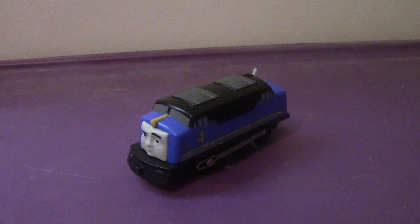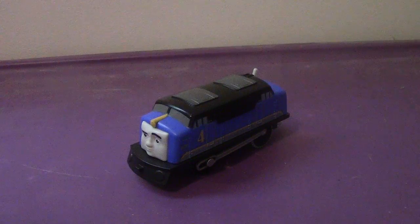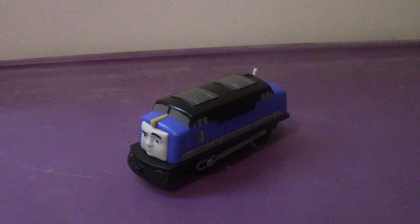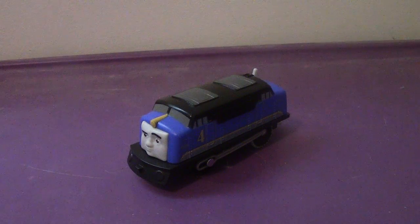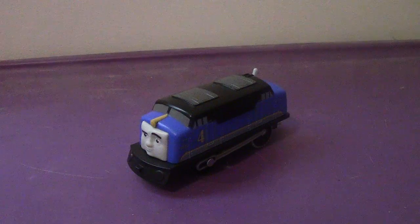Hey everyone, welcome back to another review. This time, taking a break from the OC reviews this year, we're going to take a look at the Trekmaster 2019 or 20 Gustavo.